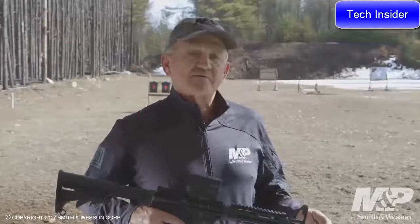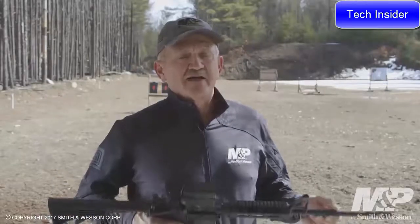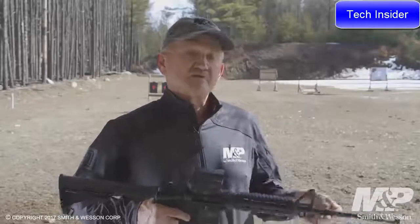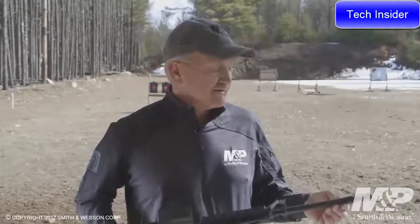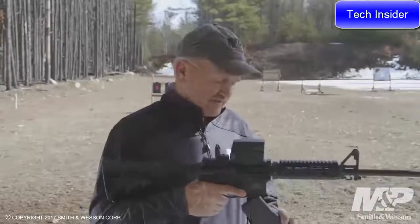Moving on to the barrel assembly, it comes with a 16-inch barrel chambered in 5.56 NATO. It has five-groove rifling and will handle any bullet weight from lightest to heaviest. It has a carbine-length gas system. The barrel is treated with a Melonite finish both interior and exterior, which is great for wear resistance and corrosion resistance. It's all topped off with their proprietary flash suppressor, which also works as a mild muzzle brake.